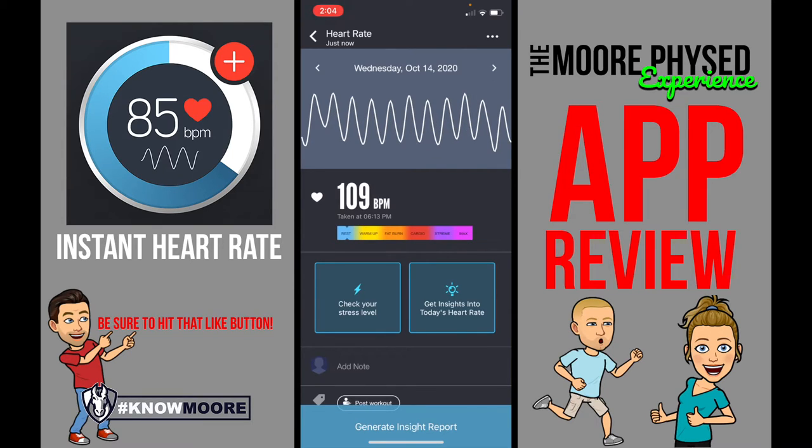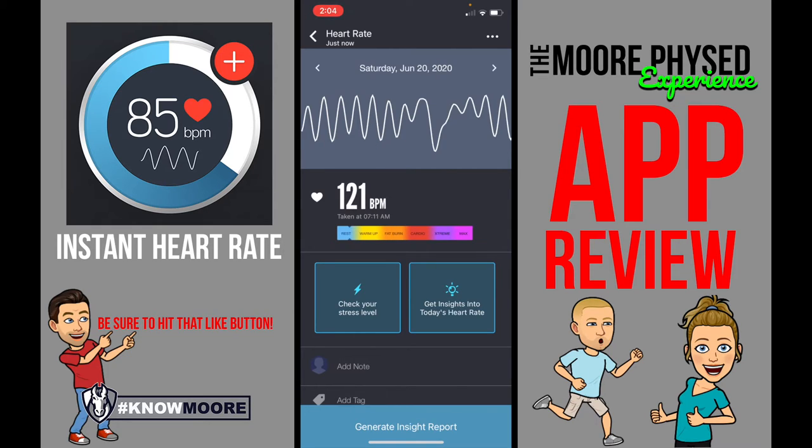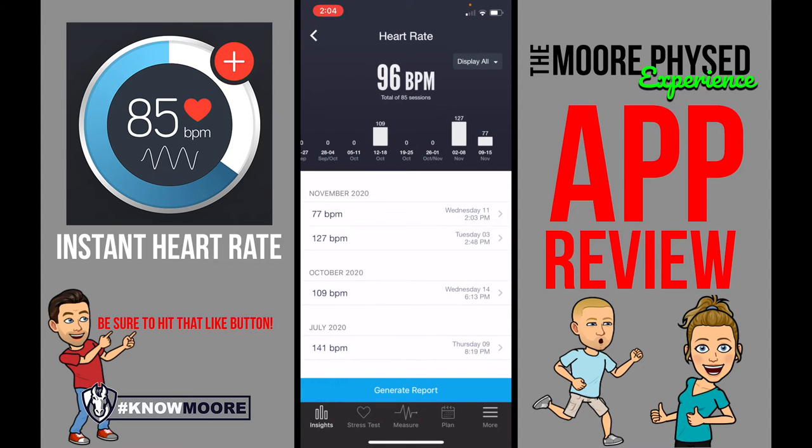At one point I took my heart rate and it was 127 beats per minute. Another day, Wednesday, October 14th, I was at 109 beats per minute. So it keeps track of it too, which is really cool — in case you want to keep track of your resting heart rate day after day, like Mr. McCune is going to talk to you about.